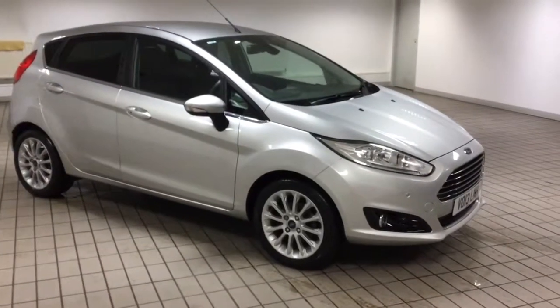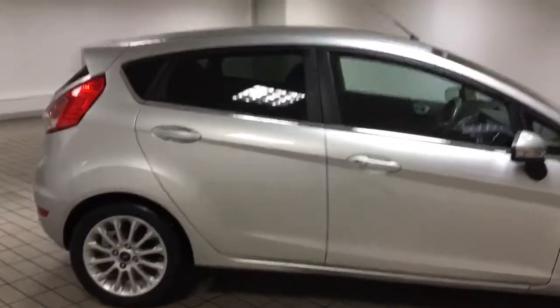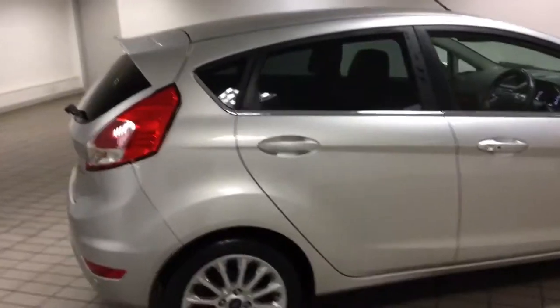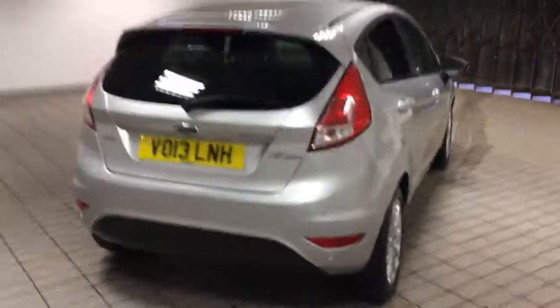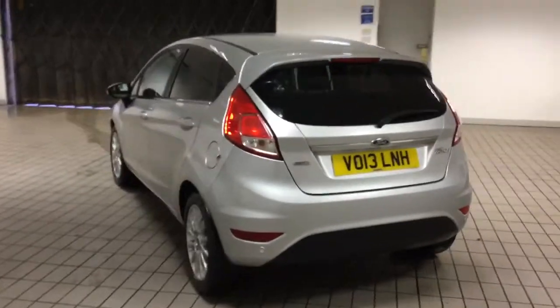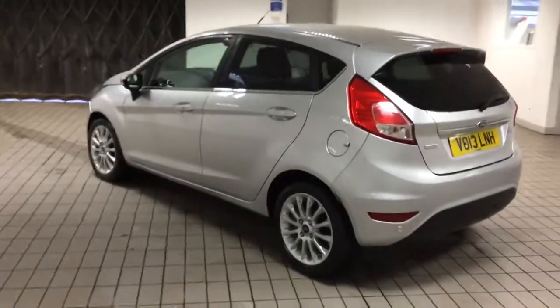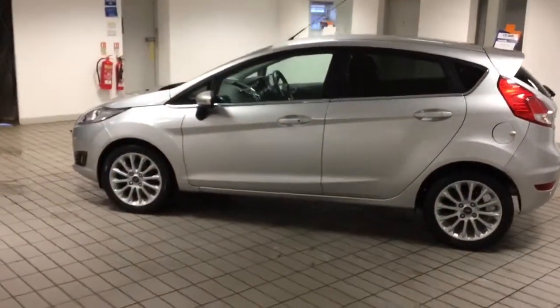Welcome to Sandy Cliff in Huttnell. Here we have a Ford Fiesta 1 litre EcoBoost 125 PS Titanium X Edition. This is top of the range. It's got the style pack on with the alloy wheels and the rear privacy glass, rear sensors, and it's also got auto stop-start.